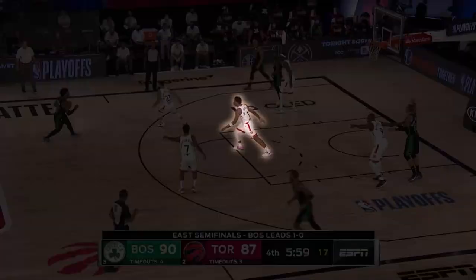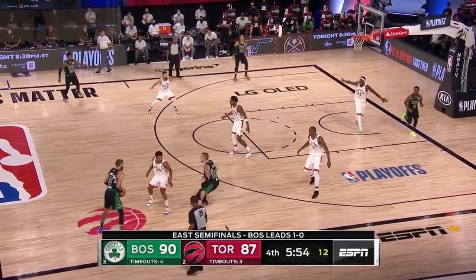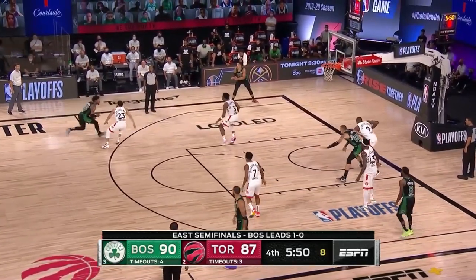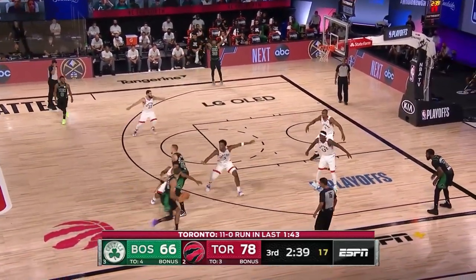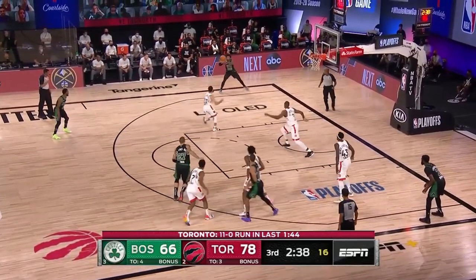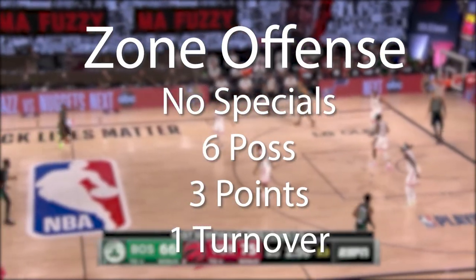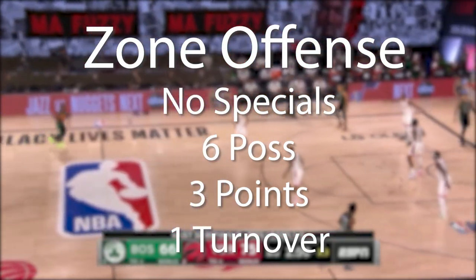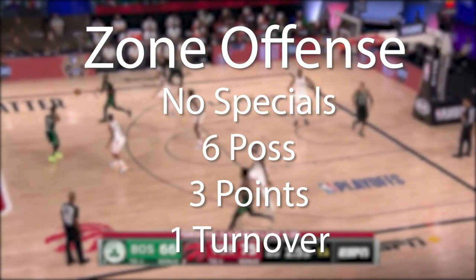The Raptors changed their zone defense by putting OG Anunoby in the middle instead of the big man. When the ball screen occurred, a wing player would initially take it with Ibaka in charge of ball screen coverage. The reason for that change: if OG took the ball screen in the middle, the weak side would be wide open — as seen when Tatum threw a great hook pass to Smart in the opposite corner. Six zone possessions ended with three points and one turnover — again not a great output from the Celtics against the zone. The Raptors found success, and we'll see more tweaking from Brad Stevens moving forward.